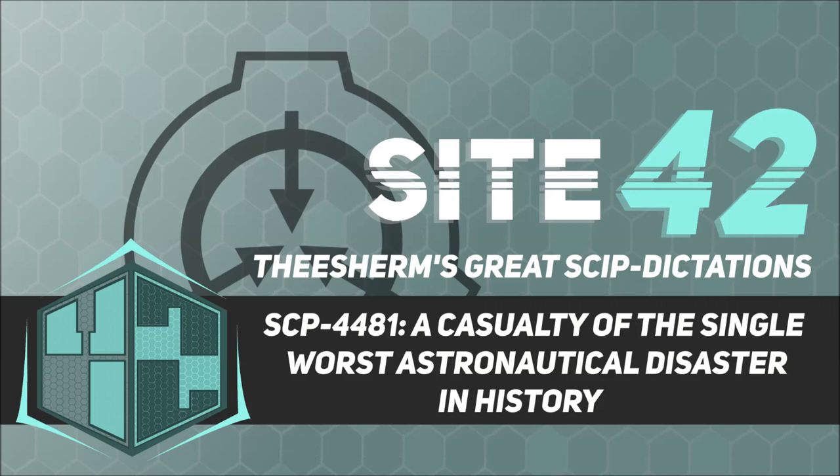Item Number: SCP-4481. Object Class: Safe.